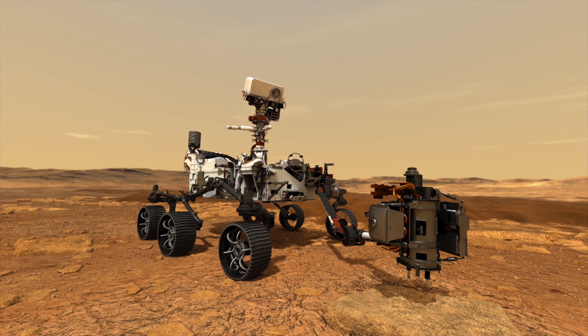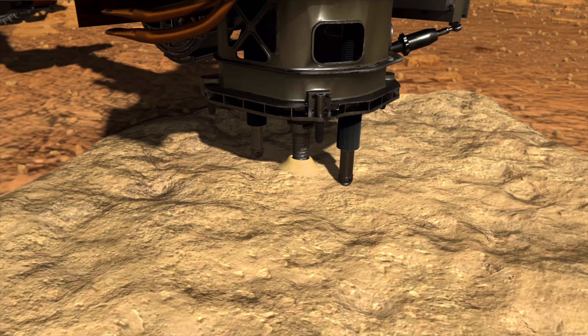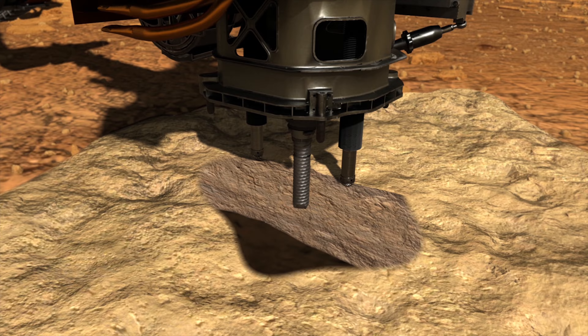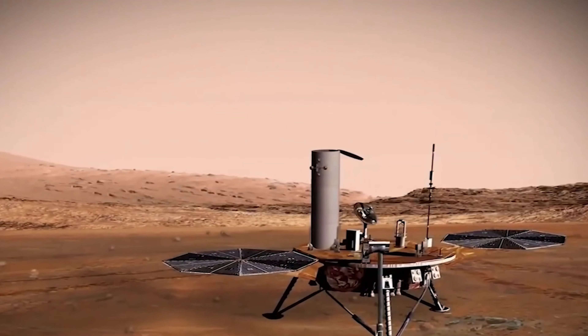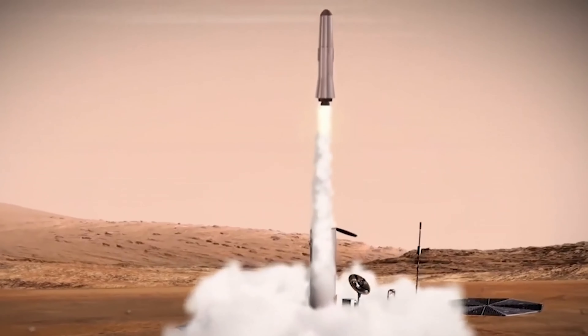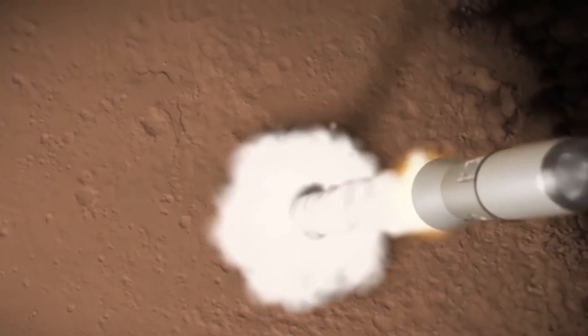At first, it seems a bit counterintuitive that it stores samples to bring back on another mission. The reason that NASA plans to do this is because they want to store samples that are as uncontaminated by Earth materials as possible, so that way if somehow Earth organic material gets there on some other mission, we'll have the pristine samples that Perseverance collected.